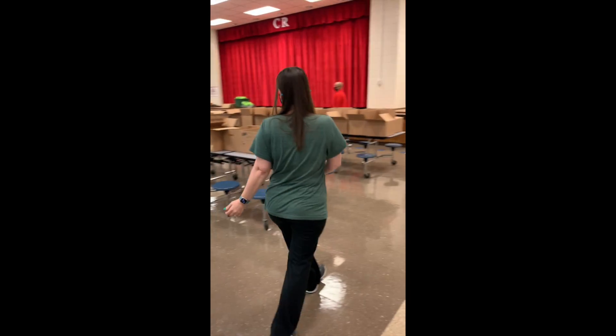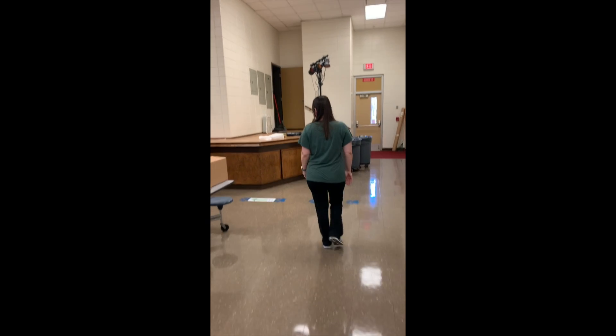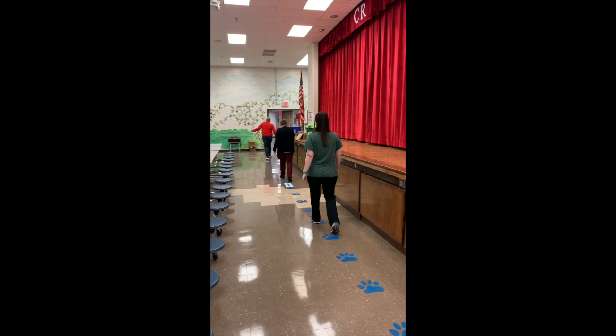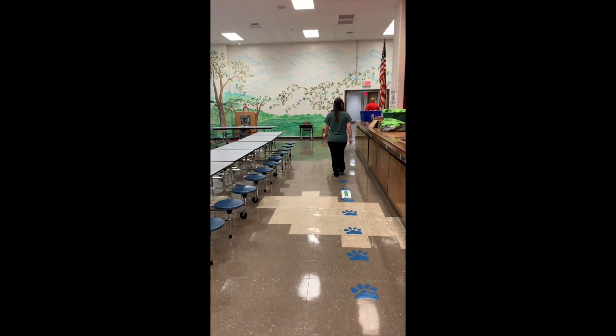You will then walk to the paws in front of the stage where there will be little red paws. The person in the front of the line will stop, and then the person behind them will stop on the next paw with the red paw on top. Remember to keep your hands to yourself.